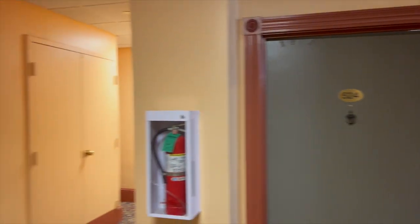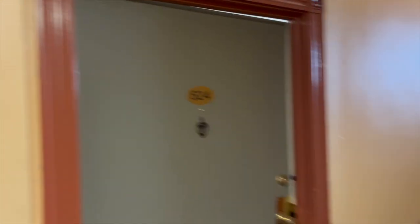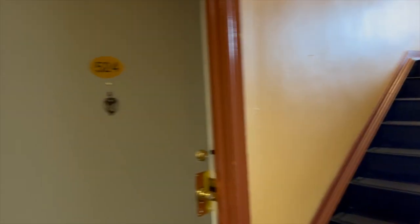Now as we head back up, we'll be going to the unit — that's what I'll connect to in this video to show you the main space. Hope you like it. We're on the fifth floor to show you a two-bed, two-bath unit. The unit number is 524. We have the elevator, steps next to the elevator, and the unit. There are five units on this floor.